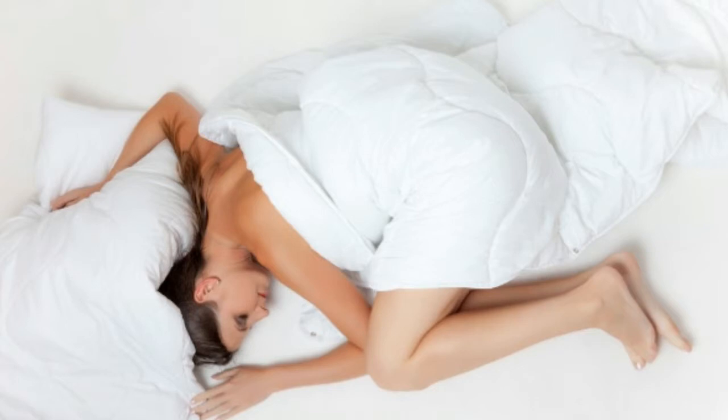Insomnia is a general term used to describe an assortment of sleep problems. Insomnia can refer to trouble falling asleep, the inability to stay asleep, and the feeling of still being tired after getting a full night's sleep. It can be very frustrating to not be able to sleep when you are tired.